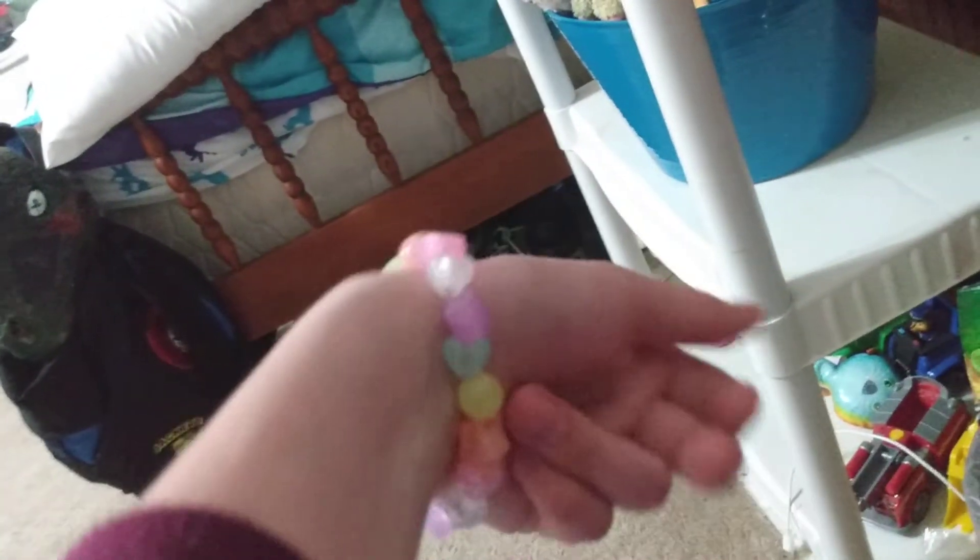Here's this bracelet. The coolest thing about this bracelet — it glows in the dark. It's pretty cool. I'm wearing these pajamas. I got this for Christmas two years ago, I think.